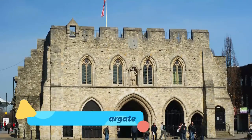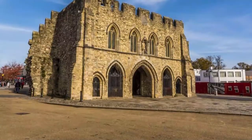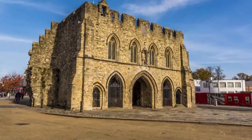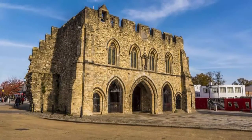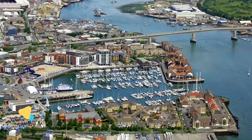Number nine: Old Town and Bargate. Just to the south of the city center, Southampton's Old Town has many unique locations associated with famous residents and visitors. These include William the Conqueror, Henry V, William Shakespeare, the Pilgrim Fathers, Isaac Watts, and Jane Austen.